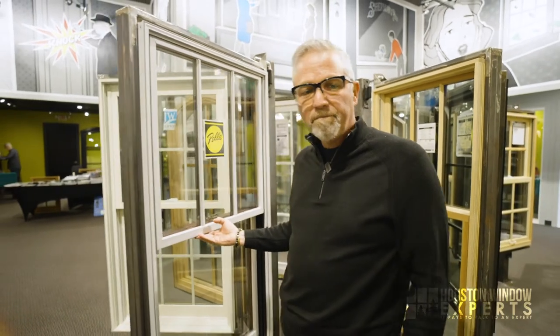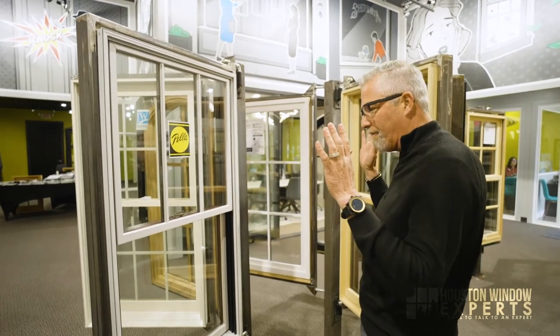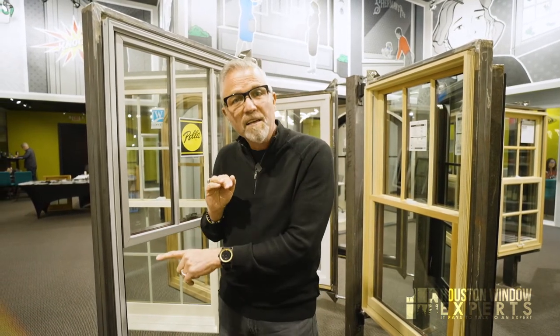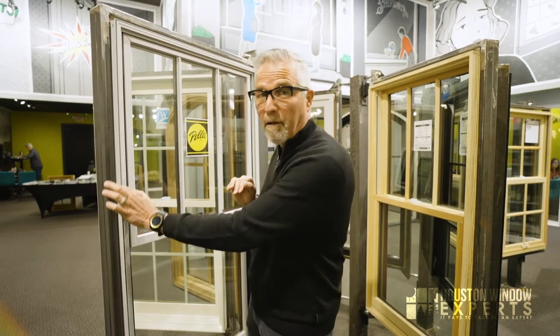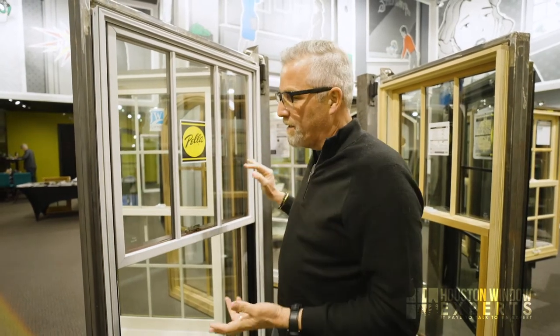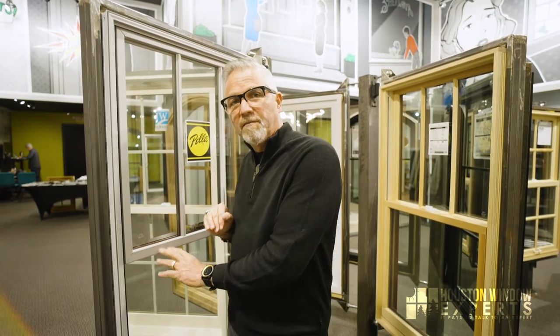You can get every shape imaginable with this window. If you have a rectangular window — no big deal. If you have a sliding door, we can do that too. There are some size limitations because it's a slightly narrower frame than some of their other products — more wood means more structural integrity and bigger size capacity — but for an average typical project it's rare that we find one where we cannot use the Lifestyle Series.